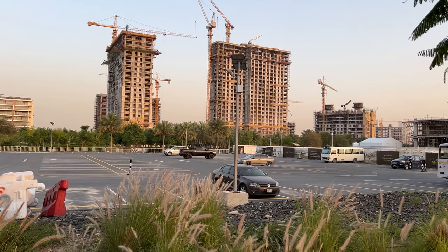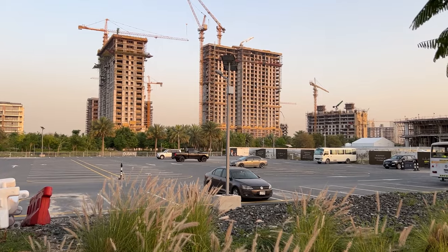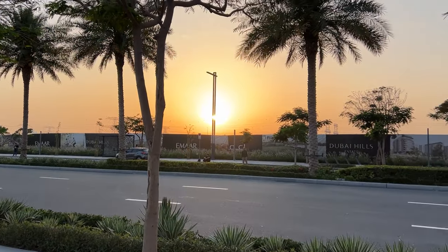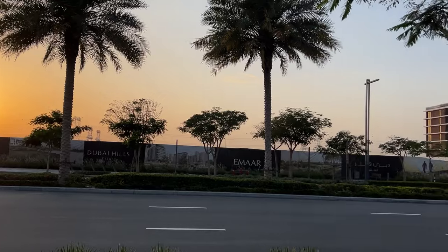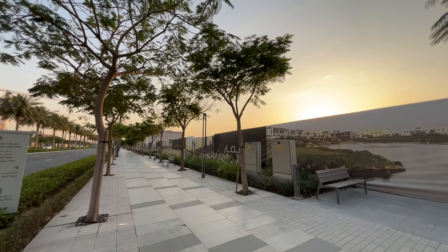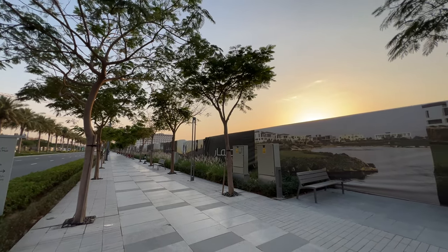Dubai Hills is really coming together. This site is about 80% developed now. I walked from Dubai Hills Park, crossed the road, and this is the site. And here it is — Park Lane Interiors by Vida. Check out the massive construction site.